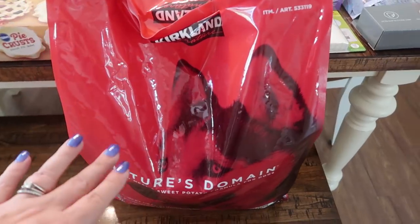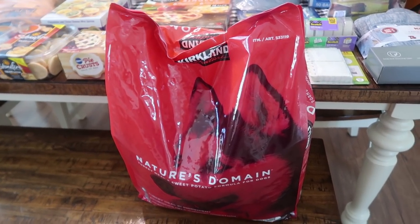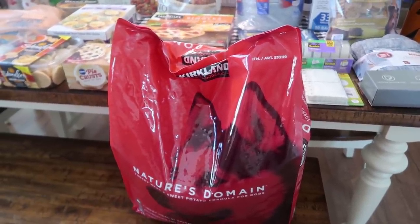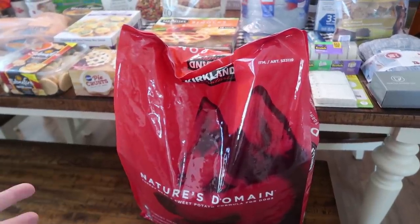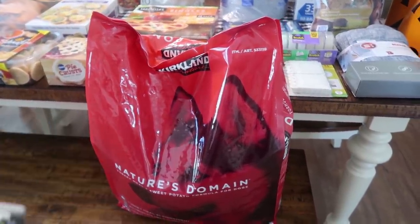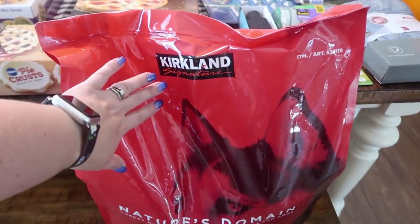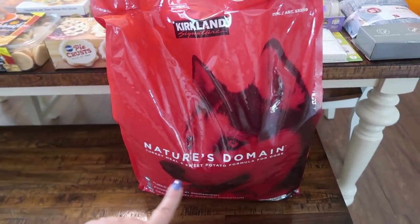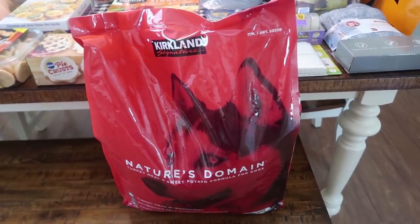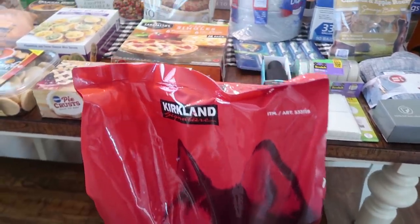I picked up some dog food. My dogs love the ones from Sam's but I'm not going there right now, so I got one bag for now. Our favorite is the Kirkland Signature Nature's Domain Turkey and Sweet Potato — it's a 35-pound bag. We have two big dogs and this lasts just under two weeks, so I'll pick up another bag in a week or two.